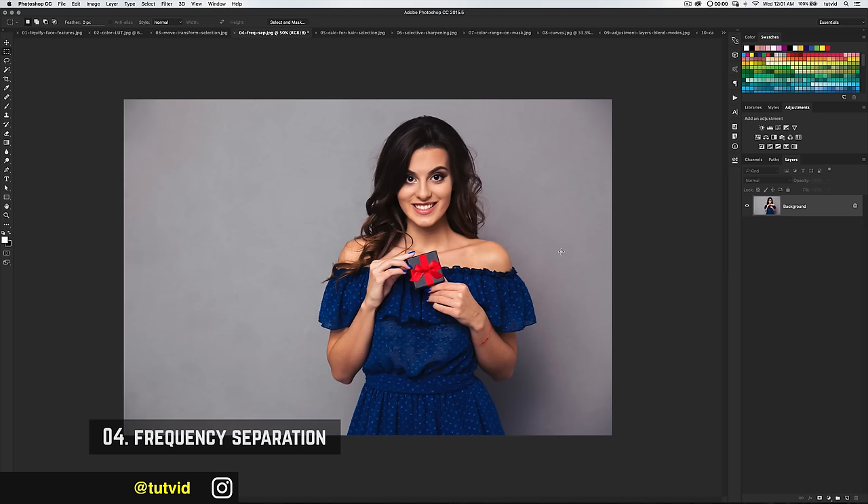Let's talk about frequency separation — very powerful. It's not really a hidden feature, and it's actually more of a technique. Many people have done tutorials on it, but I want to give you a quick briefing on why I like it. It's an amazing way to retouch a photo, especially skin, and it's a great way to use the healing brush. Here's how it works.